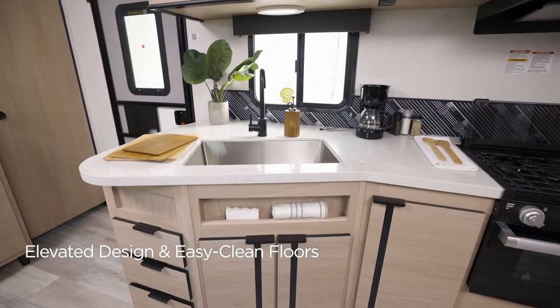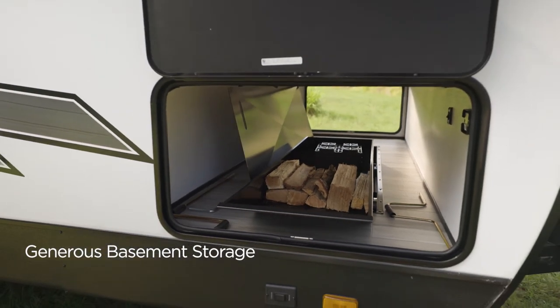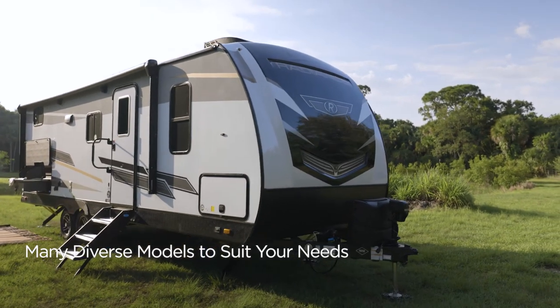High-end touches include seamless countertops and carpet-free floors. And patent-pending full-belly storage carries all your favorite cargo. Ready to learn more? Come see Radiance in detail.